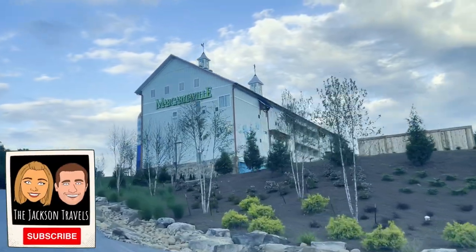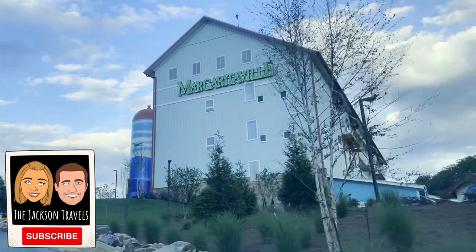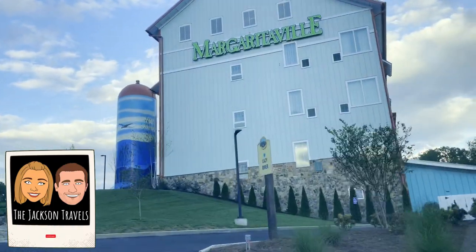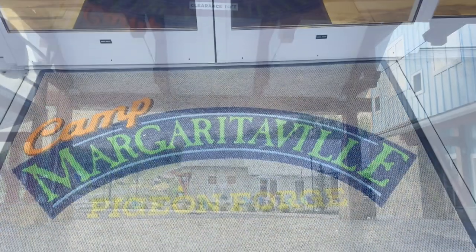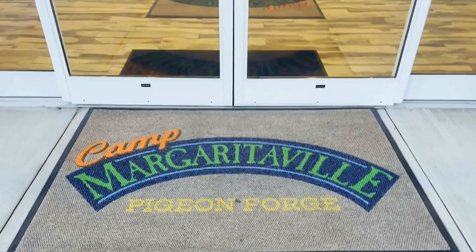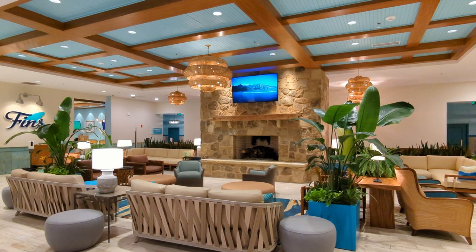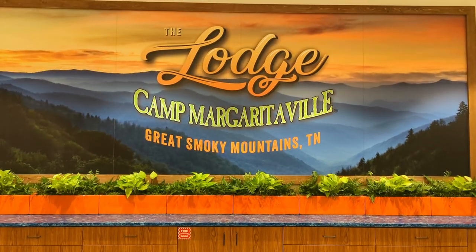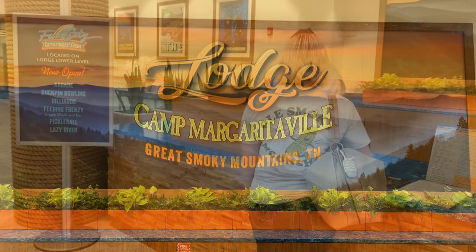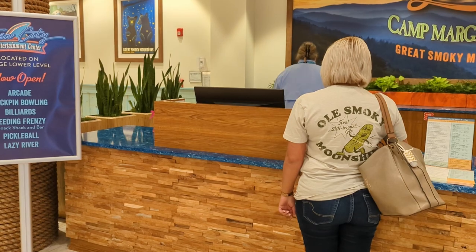Camp Margaritaville opened as an RV camp in June of 2021. As time has passed, they have added a lodge and other awesome amenities. This week's grand opening celebration is the finale of hard work to open a cohesive resort with upscale amenities in addition to the original RV camp. Note that check-in time for the lodge is at 4 p.m. and checkout is at 11 a.m. You do have to be at least 21 years old to check into a room. Check-in time for all RV sites is 2 p.m. and checkout is also at 11.